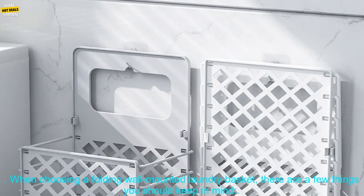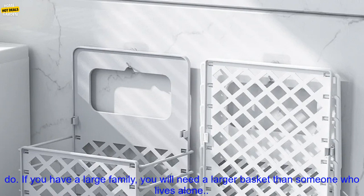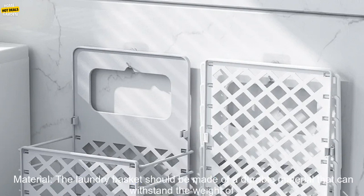When choosing a folding wall mounted laundry basket, there are a few things you should keep in mind. Size: the size of the laundry basket will depend on the amount of laundry you typically do. If you have a large family, you will need a larger basket than someone who lives alone.